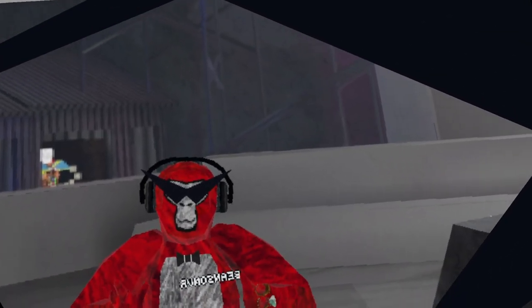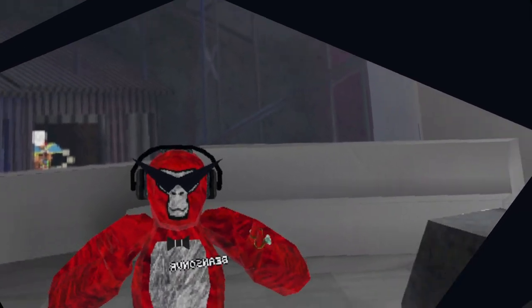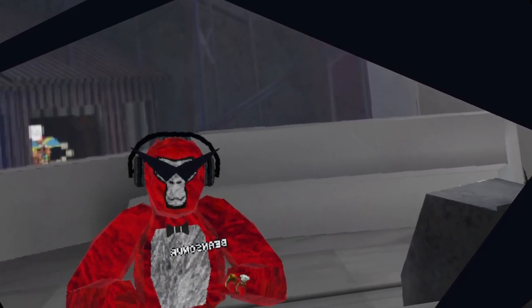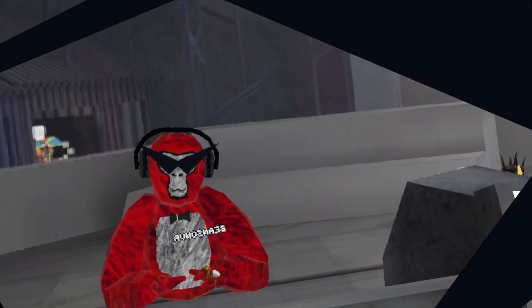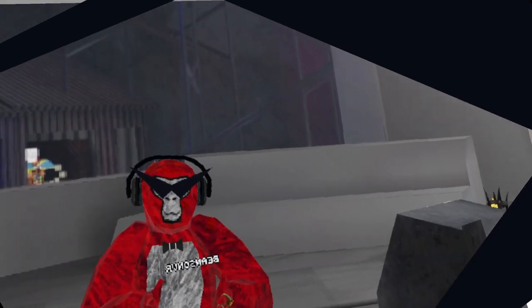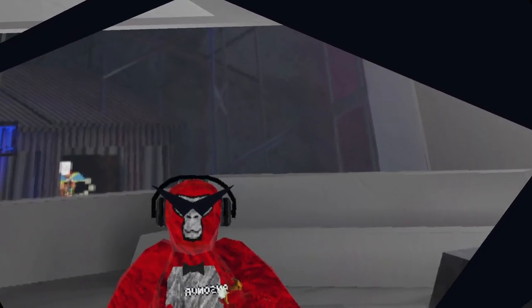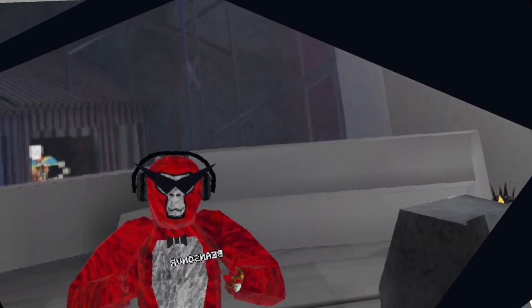Hey guys, it's Beans here. Sorry that I haven't posted in a long time. I have been focusing on vacation and other personal stuff. Anyways, back to the video. There's a new update in Gorilla Tag — apparently there are water slides in Gorilla Tag, that's what I heard from Electronic. So we're gonna check that out, and there are also Summer Celebration cosmetics that we will check out in this video. So without further ado, let's do it.